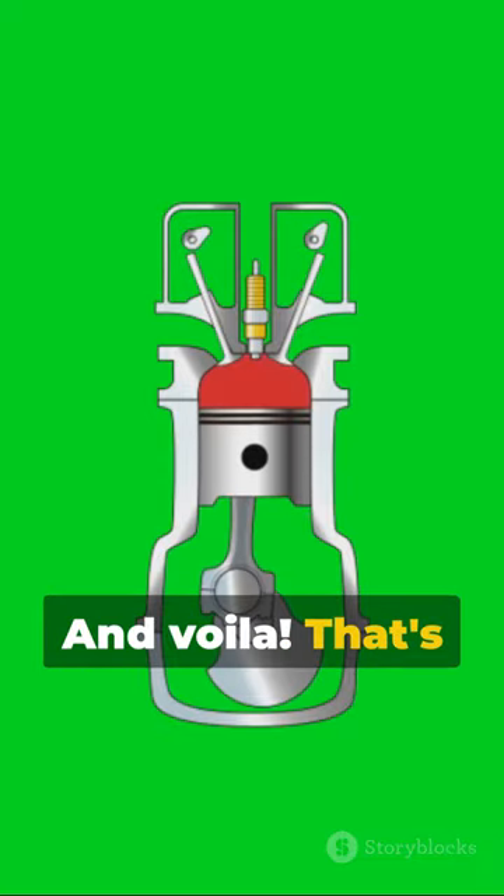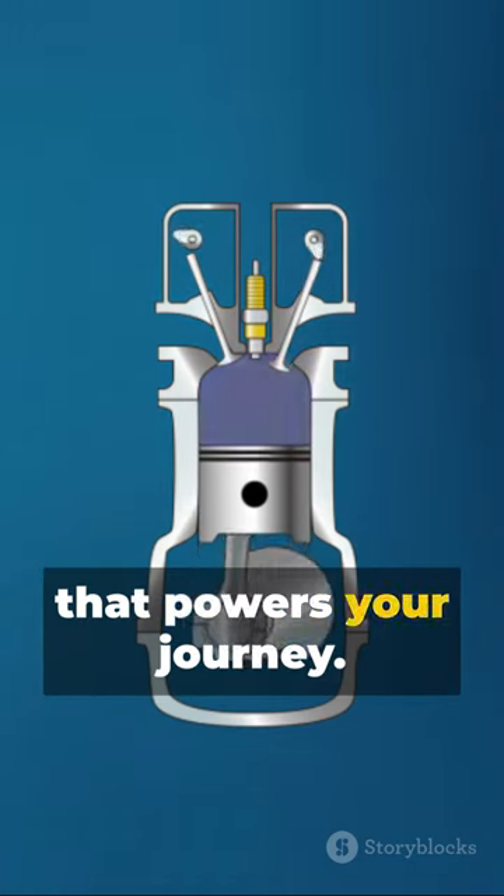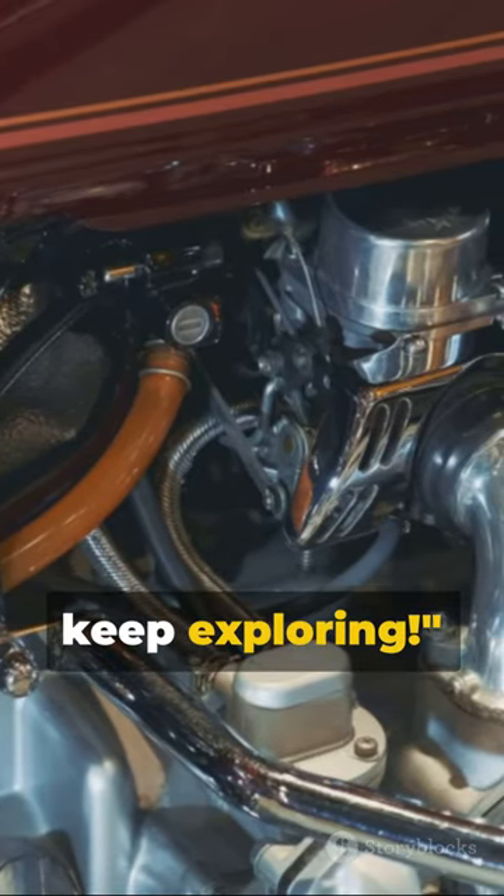And voila! That's your four-stroke engine cycle. It's this dance happening thousands of times per minute that powers your journey. Intriguing, right? Stay curious and keep exploring.